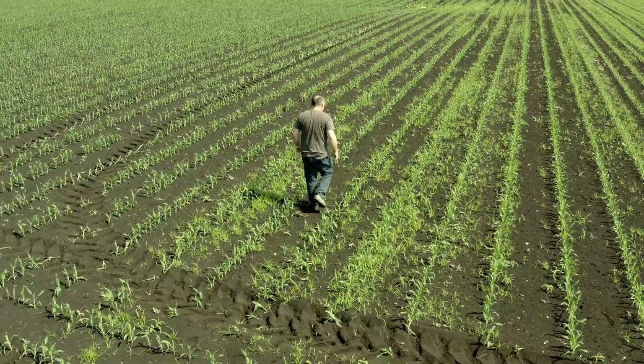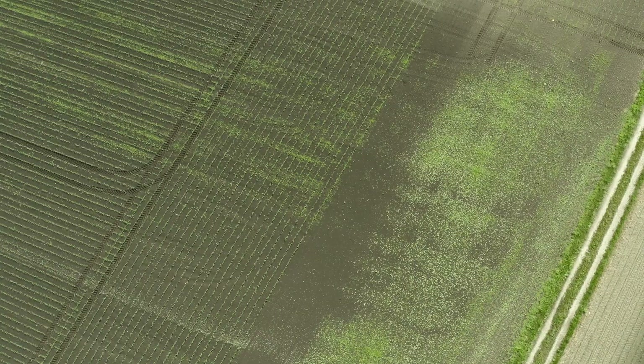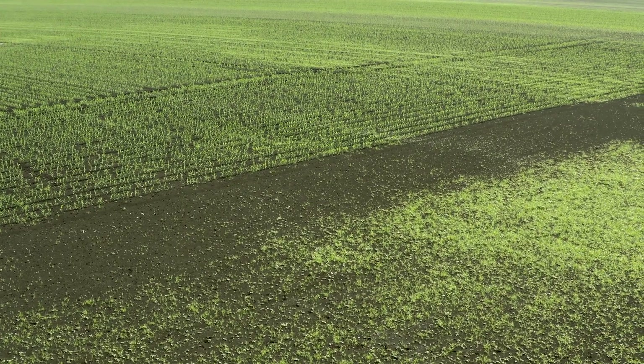The tubers are spread to other fields via machinery and vehicles. Once yellow nutsedge has established itself, it's almost impossible to eradicate. Once established, yellow nutsedge spreads in the direction of plowing, colonizing the entire field in just a few years. It is here that we must be vigilant.